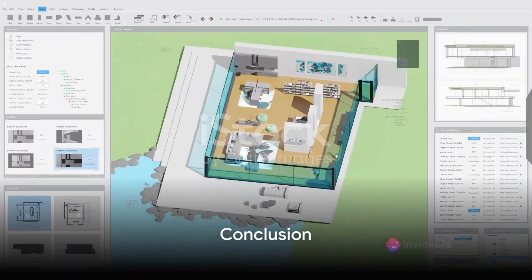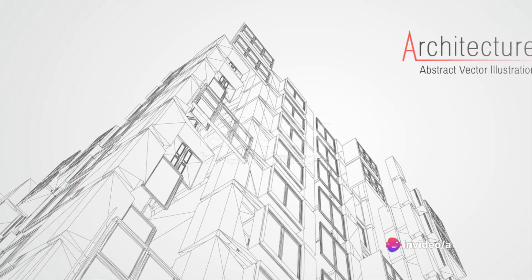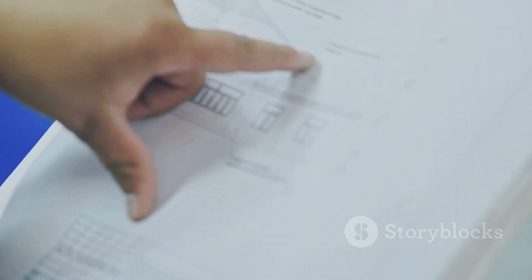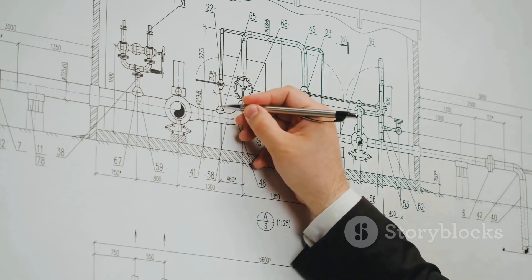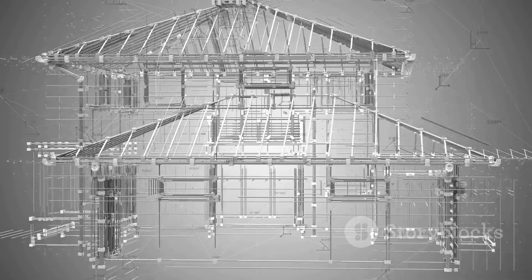So the next time you marvel at a complex structure, remember the role of AutoCAD. This powerful tool breathes life into architectural dreams, transforming visions into tangible realities. It's the key that unlocks the door to architectural innovation and design precision. Indeed, AutoCAD is the silent hero behind many architectural marvels we see around us.